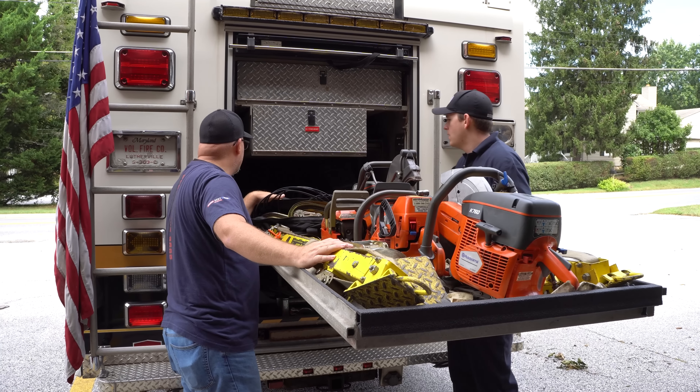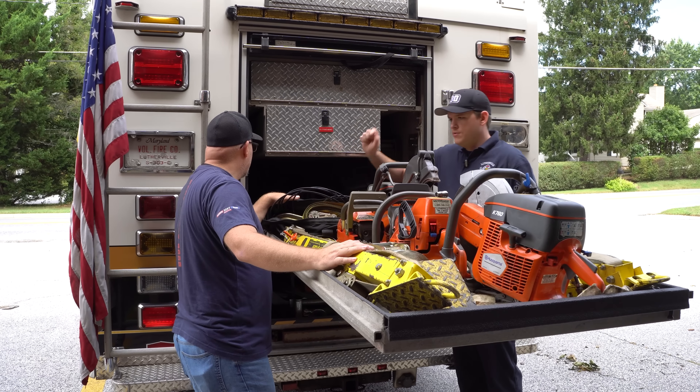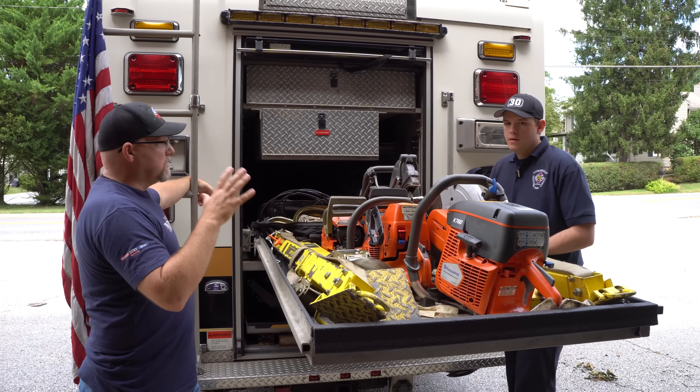And you have your rescue jacks for stabilization — looks like you've got a couple different sizes back there too. These are fully adjustable and have lift ability, so you can lift with them. Then we just have different chains for doing a tie-back or whatnot, and all the supplies for the saws are just back in there too.